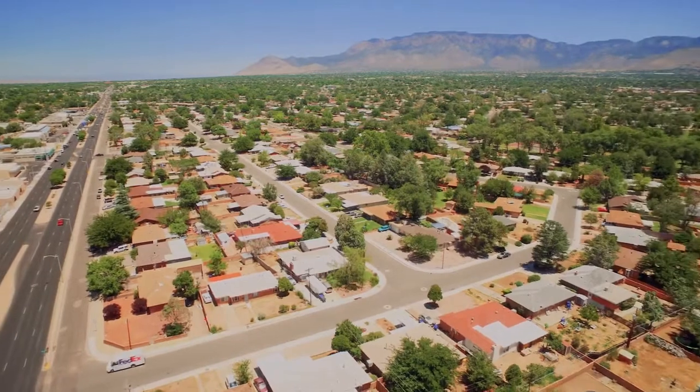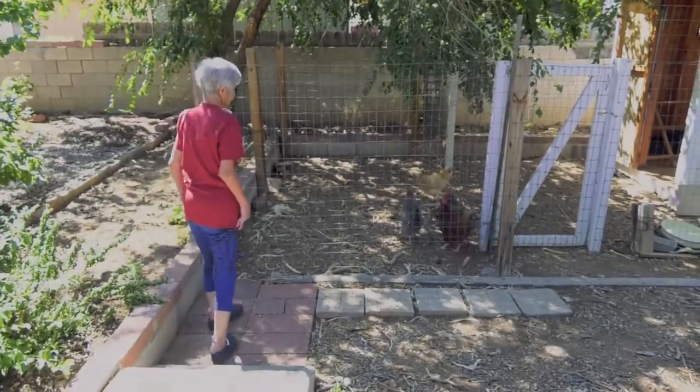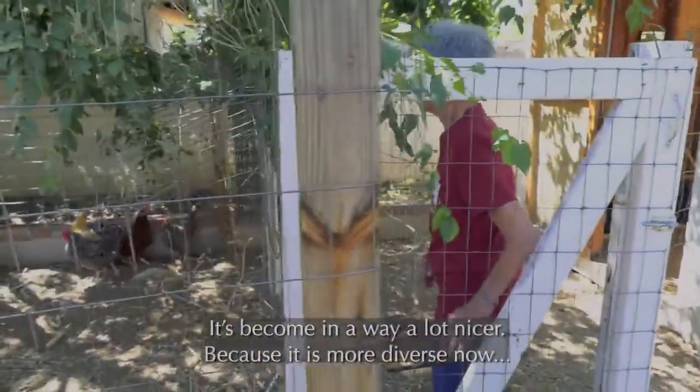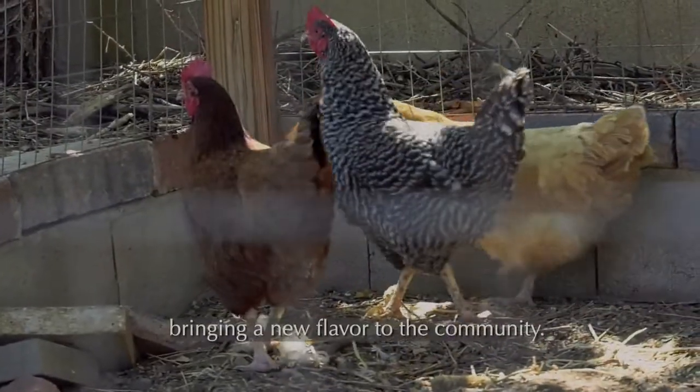With its convenient location, top-notch schools, and affordable homes, the neighborhood remains a draw for people of all ages and backgrounds. Even as the neighborhood evolves, say residents, it retains its best qualities. You just see changes all the time — it's constant change. Now it's turned over again and little kids are out. Yesterday, when all the rain was coming in and the streets were flooded, there were kids out wading in the water like my kids used to do. It's become in a way a lot nicer because it is more diverse now than it was before — that's like bringing a new flavor to the community.